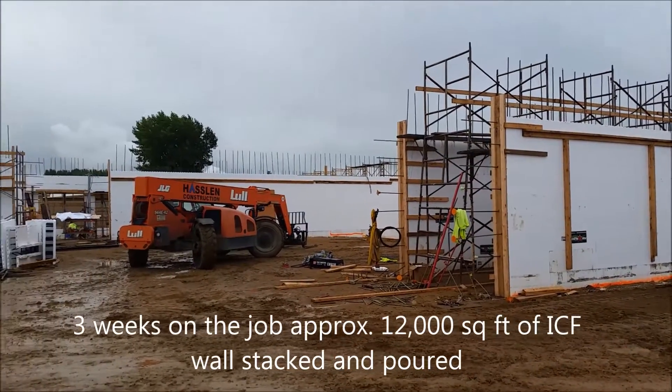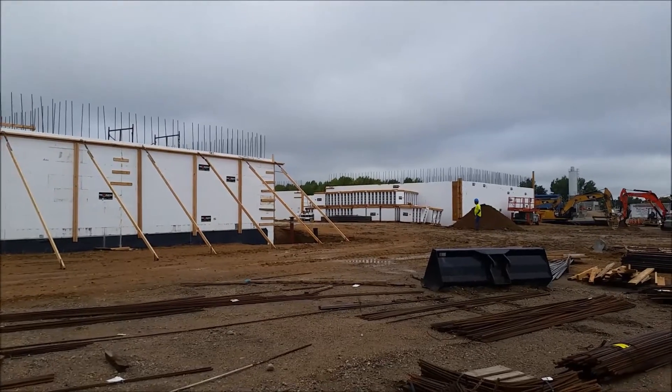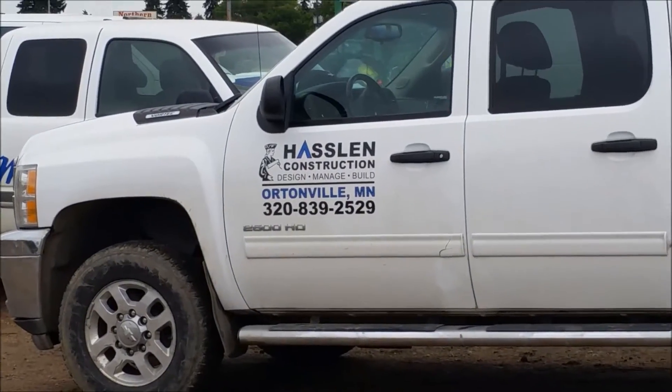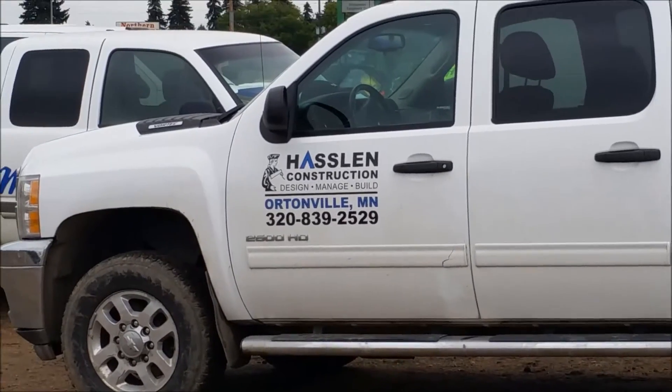They made a pour of about 140 yards yesterday, between 10,000 and 15,000 square feet of wall pour and so forth. Haslam Construction out of Hortonville, Minnesota, doing a very nice job on this project.